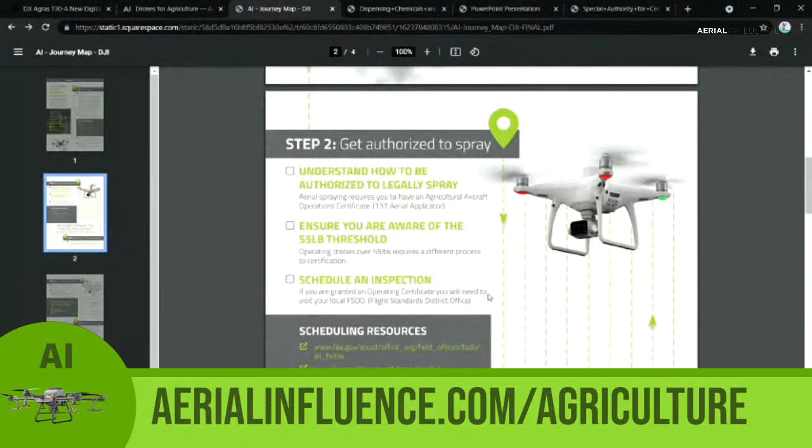Under step two, there's a box that says to ensure you're aware of the 55-pound threshold — which one are you going to use? Once you get your certificate from federal FAA, that's when you do the scheduling and inspection, hooking up with the FSDO. They'll kind of help you along the way.